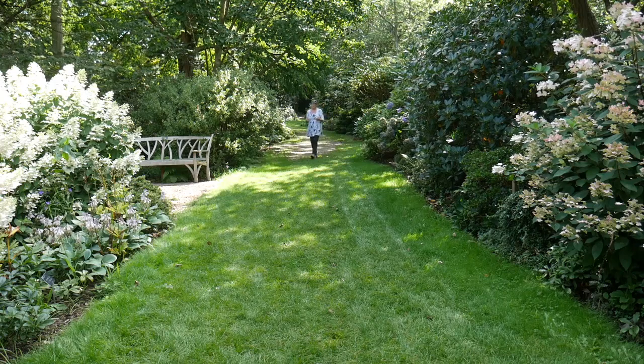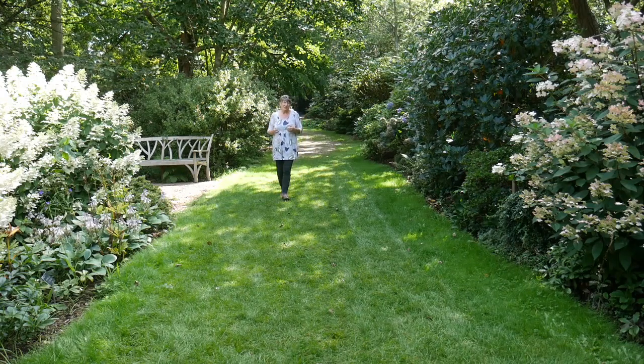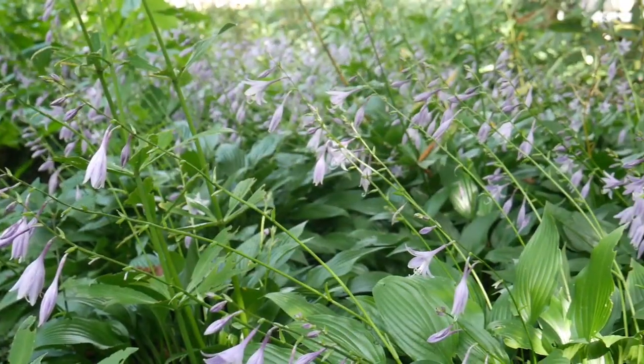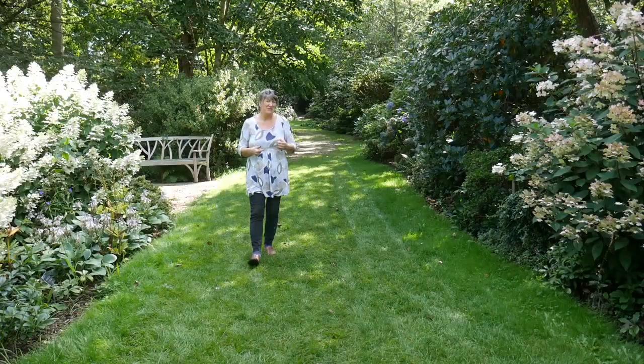However fantastic those big showy beds are — and I think they are — I find something really special and really calming in these more wooded, off the main drag areas where it's shady, predominantly greens, and then the colours are picked up by subtle flowers. I find this very calming, very lovely.